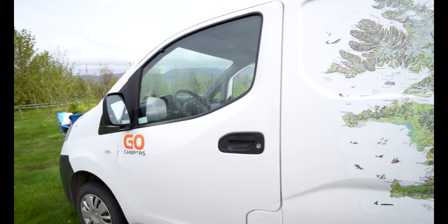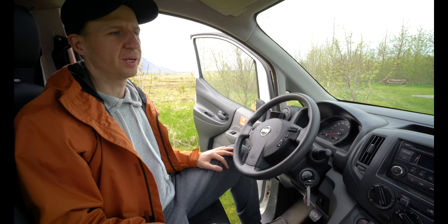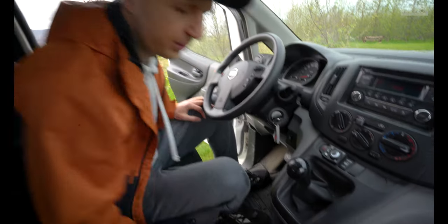Let's start with the cockpit. So we're now inside the cockpit of the car. The main thing to know is this is a manual car, so if you're not familiar with driving a manual, just go for the automatic car.